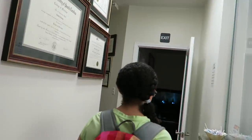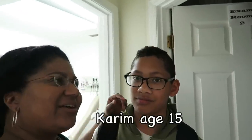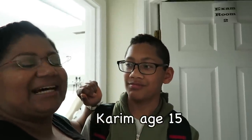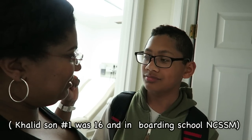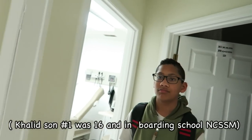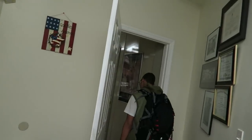Moving on to kid number two—Kareem, who is 15 years old. He finished his homework. Since it's a video and not just a camera, she notes viewers can see him wearing his regular clothes.